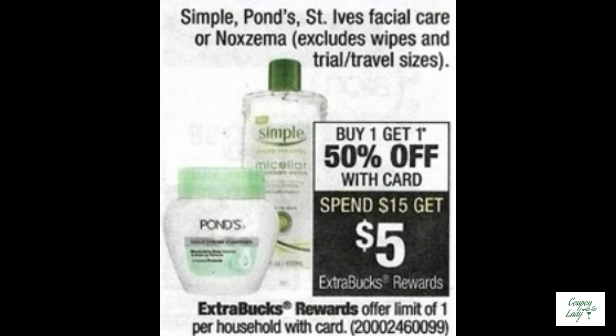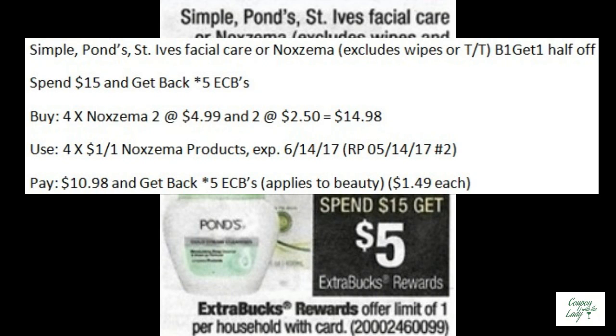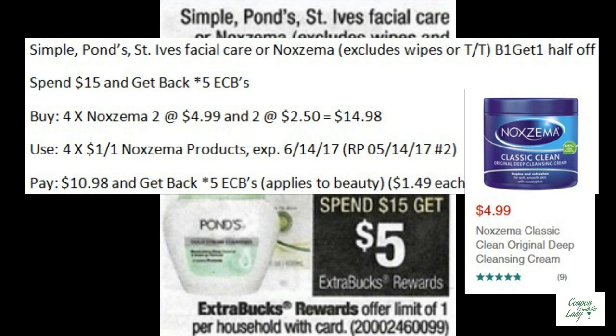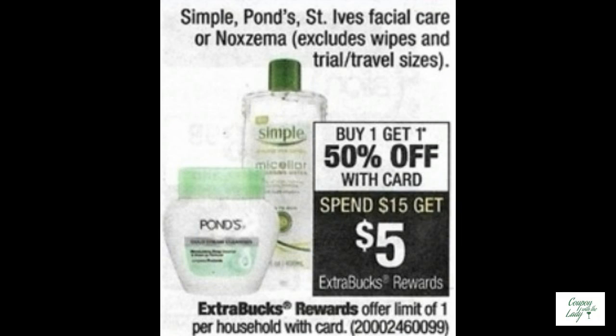Another deal for beauty is on the Simple, Pond's, St. Ives, or Noxzema Facial Care — buy one get one half off. Spend $15.00 and you'll get back five ECBs. You could get any of the ones you wanted, but I will be getting four of the Noxzema if they have them. I'll use four of the $1.00 off one Noxzema products coupons from the Red Plum 5-14. I'll pay $10.98 and get back five ECBs, which applies to beauty and makes them only $1.49 each. I love Noxzema.